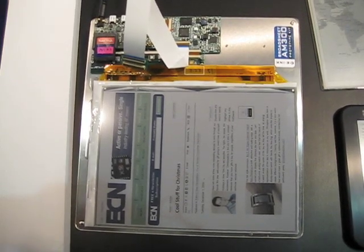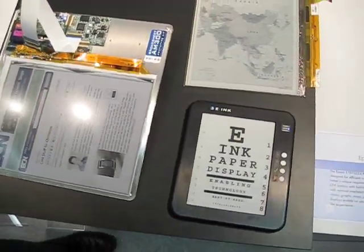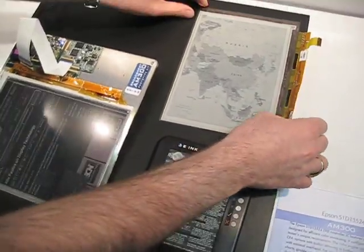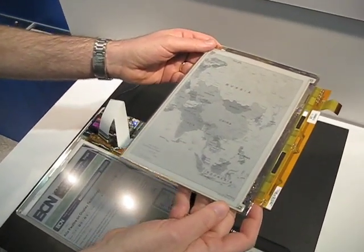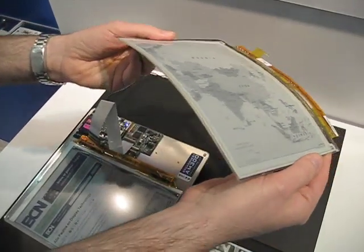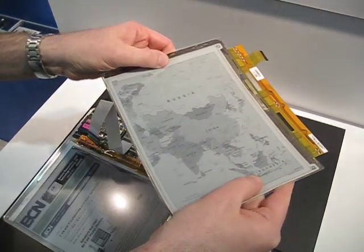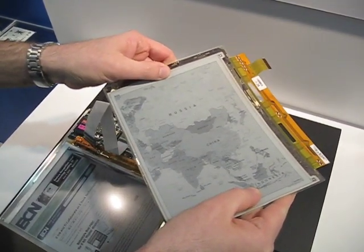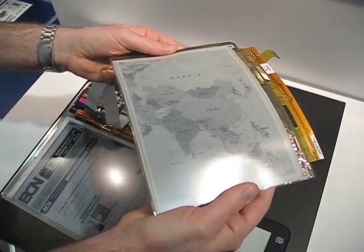If we look at some of the other future technologies coming out as well, we have some flexible technologies. Here you take our e-ink displays that are flexible by nature and then marry it with a flexible back plane. Now you can see you have something that you can flex and really have complete control and capability over, having a more rugged solution.